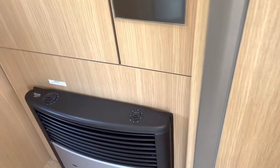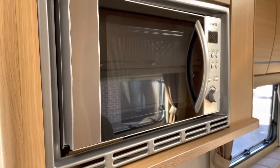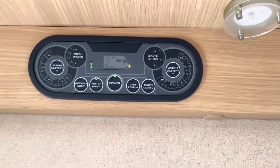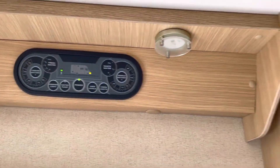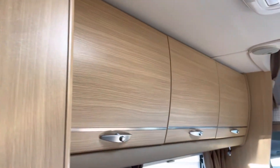There's a gas and electric fire, a fridge with small freezer space, a microwave oven, a control panel, and plenty of overhead storage.